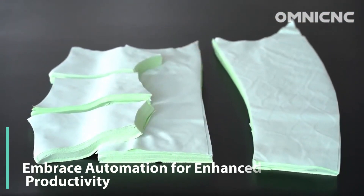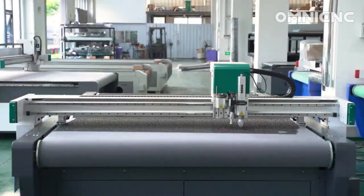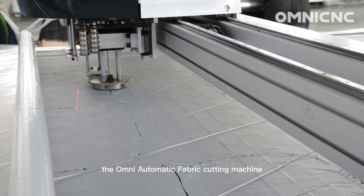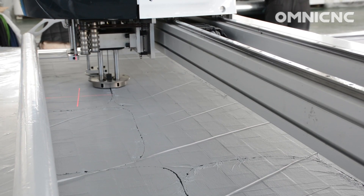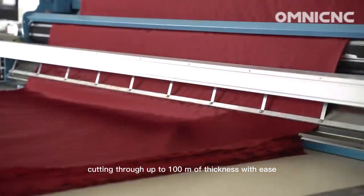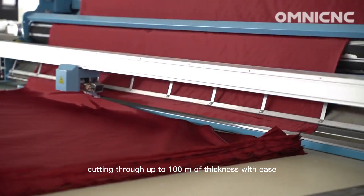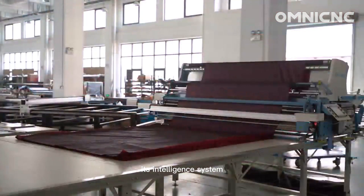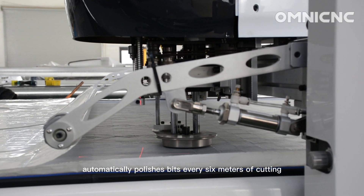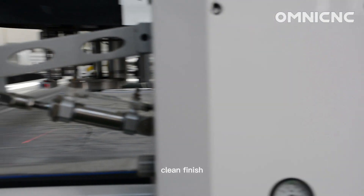Leave behind the limitations of manual cutting and embrace the power of automation. The OMNI Automatic Fabric Cutting Machine effortlessly handles multiple layers of fabric, cutting through up to 100mm of thickness with ease. Its intelligent system automatically polishes bits every 6m of cutting, ensuring a smooth, clean finish.